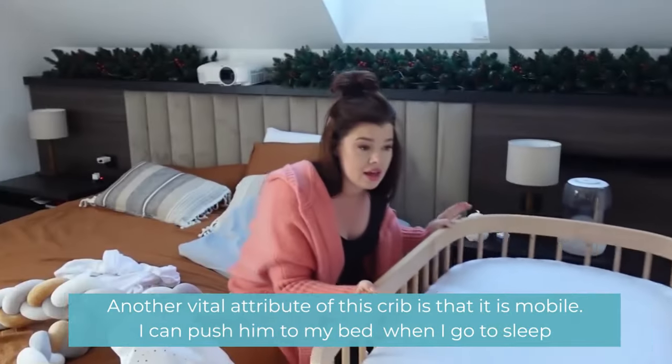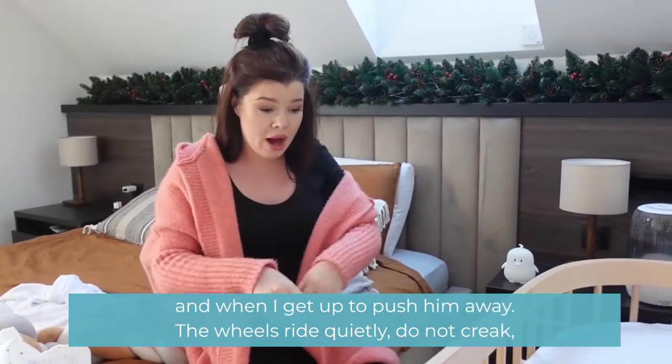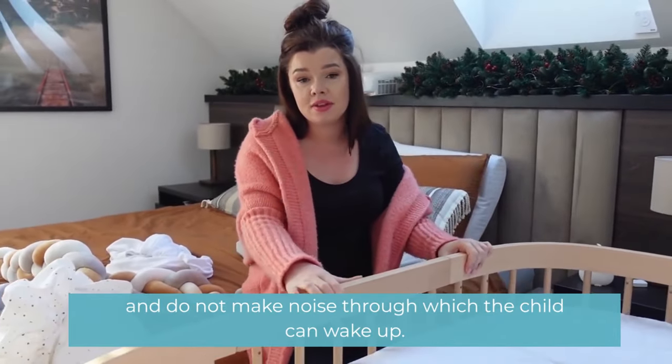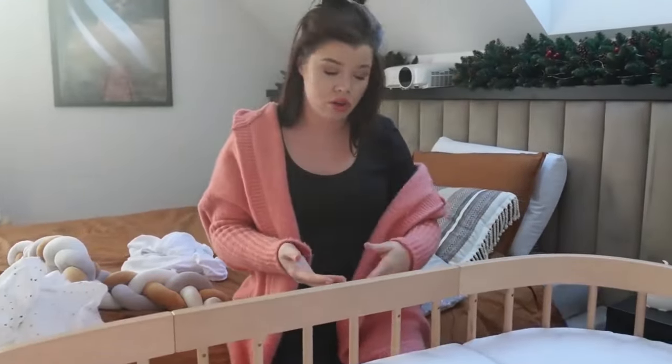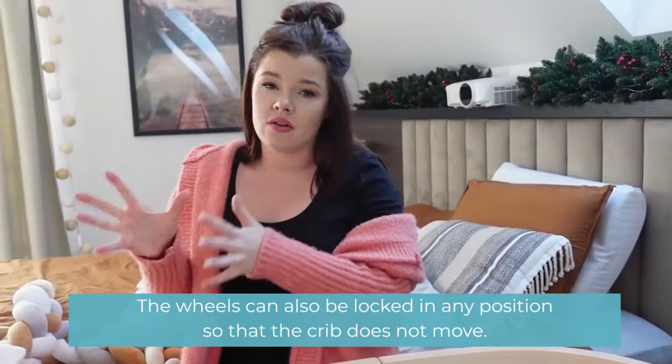Another vital attribute of this crib is that it is mobile. I can push it to my bed when I go to sleep and push it away when I get up. The wheels ride quietly — they do not creak and do not make noise that could wake up the child. The wheels can also be locked in any position so that the crib does not move.